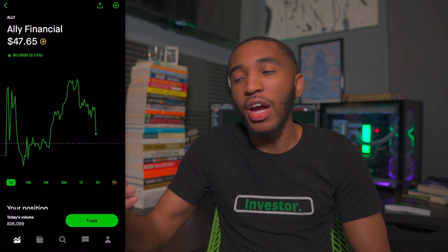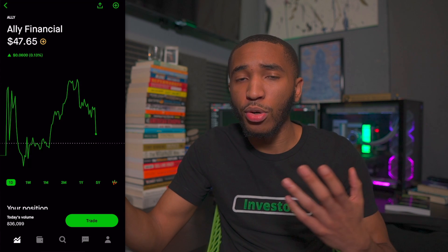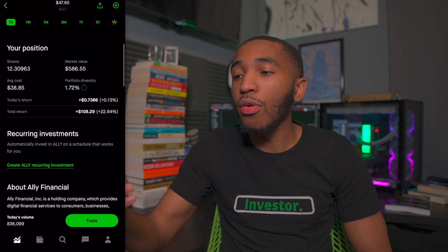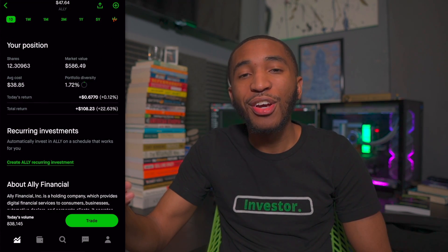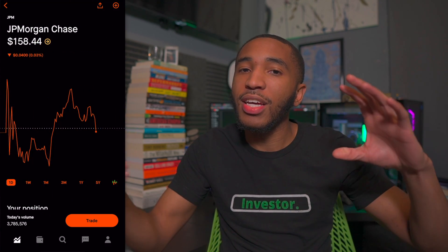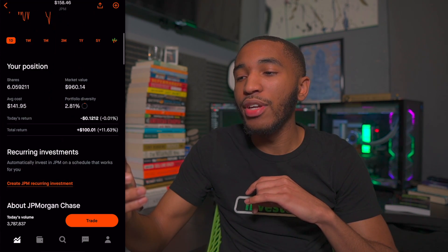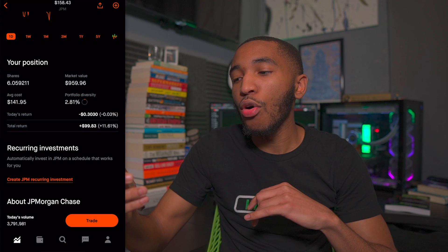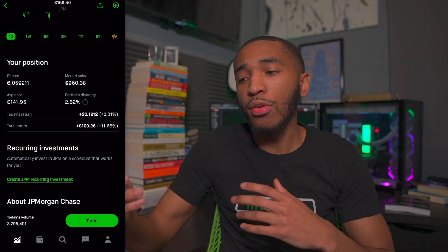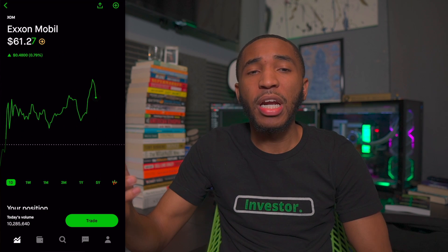Past that, we've got Ally Financial — pretty much a regular bank but only online, not like a Bank of America or Chase. Ally Financial is sitting at $47.65 a share. I have about 12.3 shares, overall up about 22% or $108. Past that, we've got JPMorgan Chase — another bank — at $158.44 a share. I have 6.05 shares, overall up about 11-12%, roughly $100 in total return. I'm a huge Chase customer and I'll be keeping these stocks for a long time.